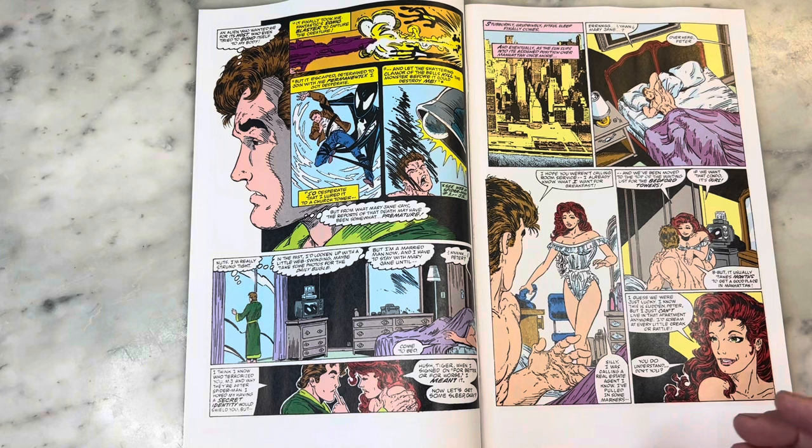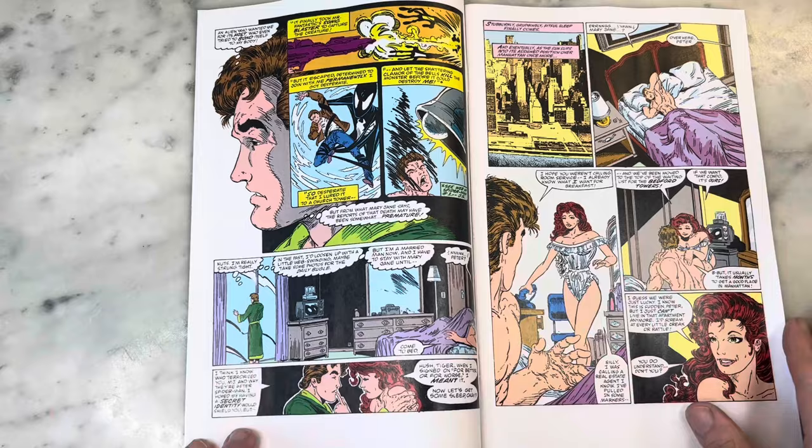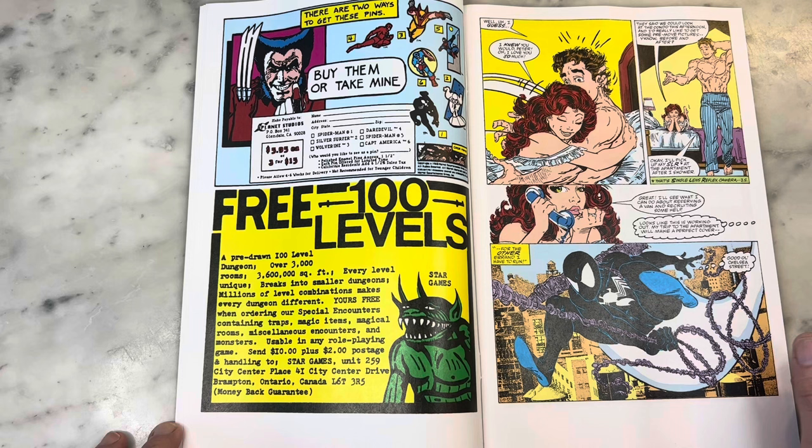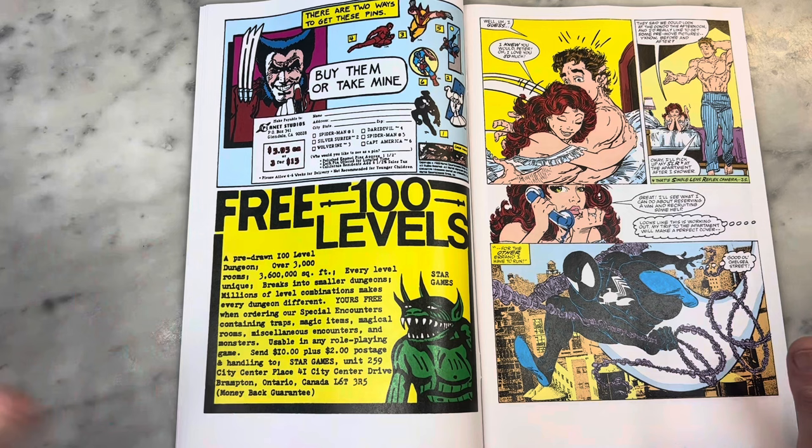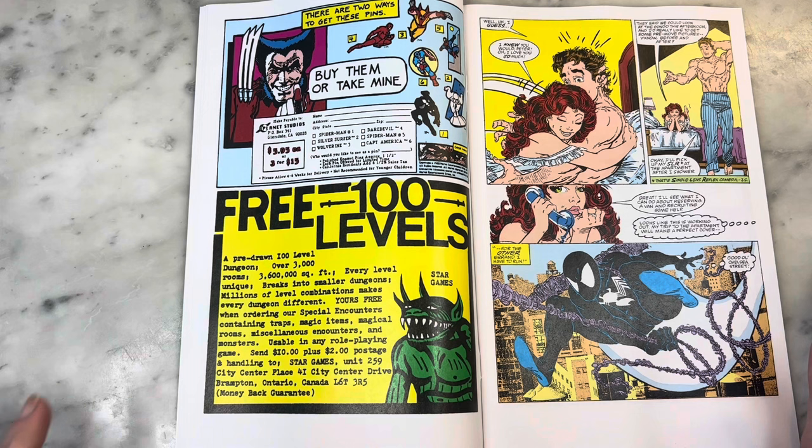I also appreciated Todd's effort to make Mary Jane beautiful because she is supposed to be a supermodel. He always tried to glam up her hair and clothes. He drew such a handsome Spider-Man, which is in a way a testament and tribute to the legacy of John Romita, because John Romita took over Spider-Man from Steve Ditko and really elevated it. And who can deny the greatness that John Romita Sr. brought to Spider-Man, and later John Romita Jr. of course.